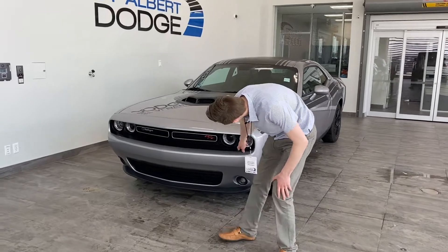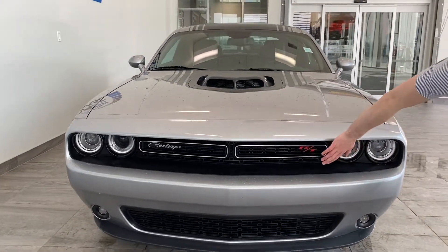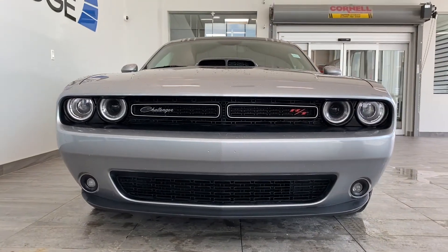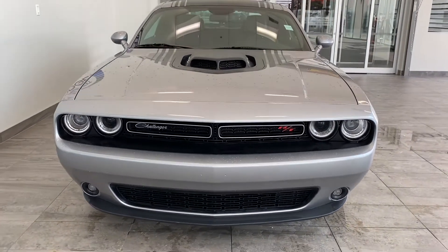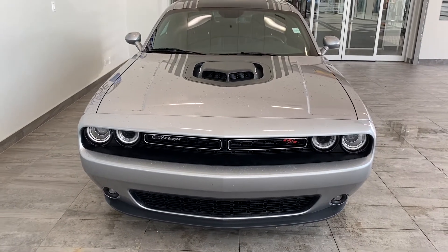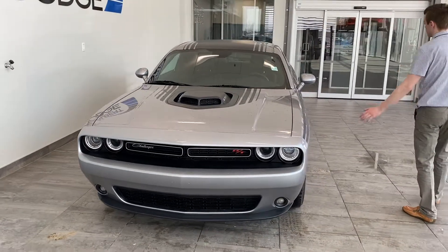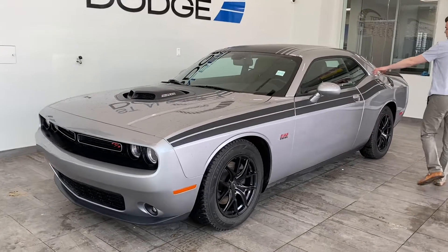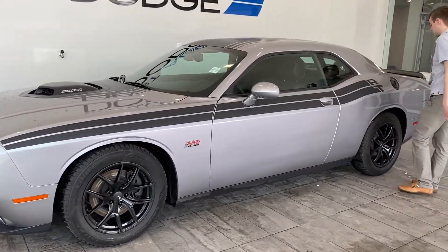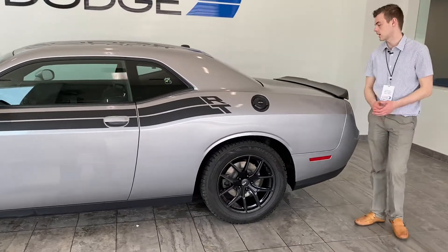Down in here you're going to notice it does have the RT badging as well as the Challenger badging. RT stands for Road and Track — it's a pretty special package that gets you features to help you go faster. Walking around the side of the vehicle, the RT badging goes all the way across. This is the Rumblebee badging sticker on the back window, a nod to the heritage of the vehicle, with a nice black fuel cap to match.